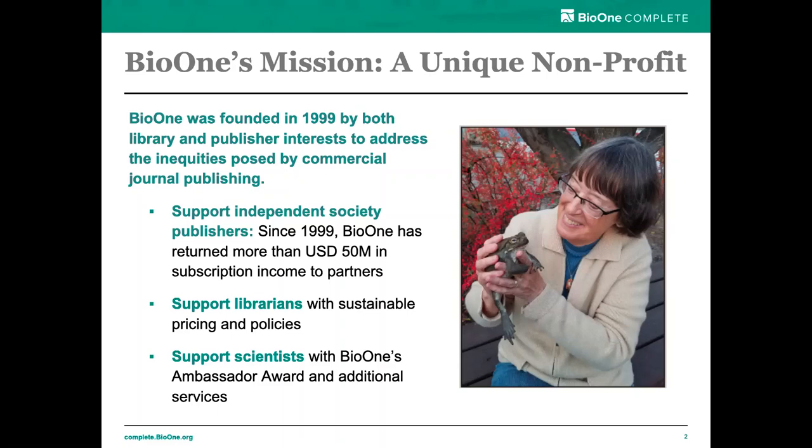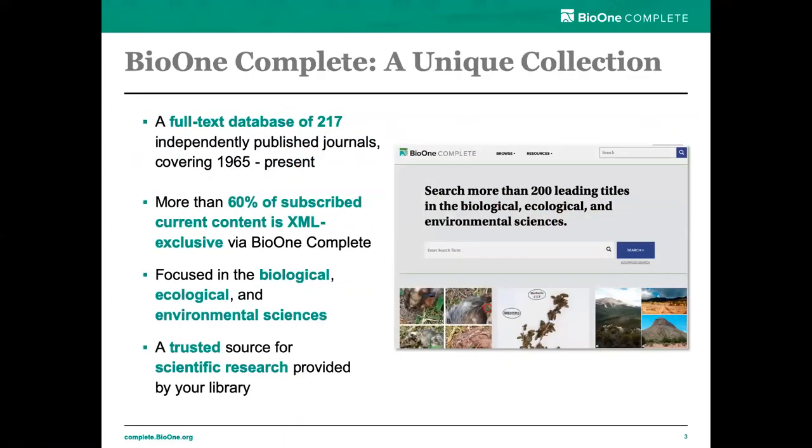We continue to support both of these communities. We provide direct subscription funding back to our community of publishers each year, and over the years we've provided more than $50 million back to these partners, helping them to stay editorially and financially independent. We also support scientists throughout their careers with our ambassador award and some additional services. We're a mission-driven small team of eight publishing professionals devoted to sustainable scholarly communications. With that, I'm going to have Chelsea tell you a little bit about the collection.